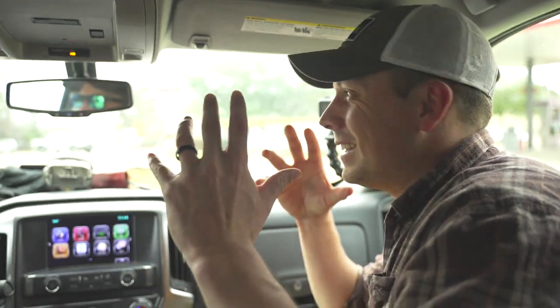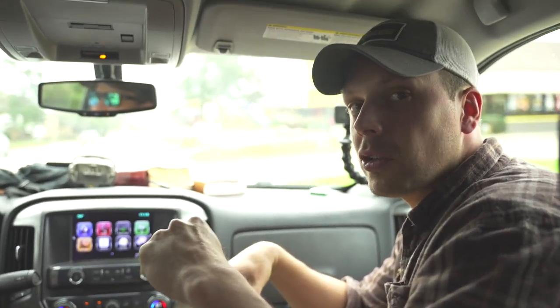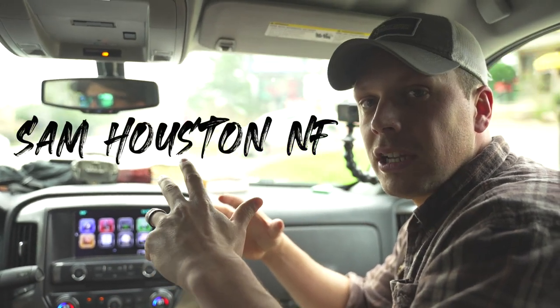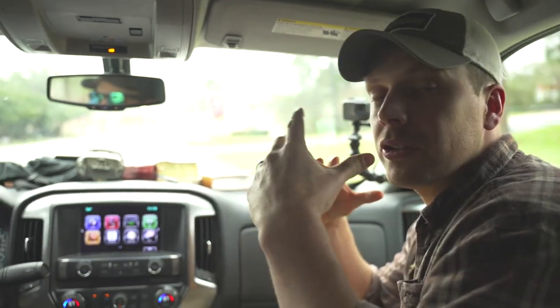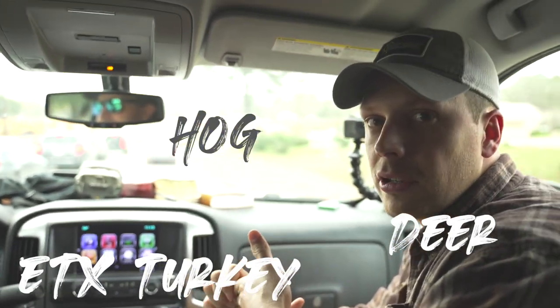What's going on everybody? Today we're in Southeast Texas — this is Huntsville, Texas. There's a state penitentiary here, but there's also a gigantic piece of public land called Sam Houston National Forest. It's about 160,000 acres, gets a ton of pressure, but there's also a lot of area to spread out. What we're going to be looking for today is deer sign, hog sign, and we're going to try to find the infamous East Texas turkey.